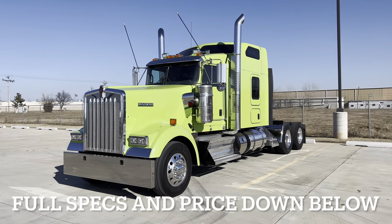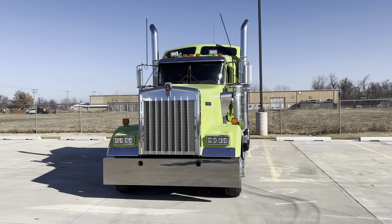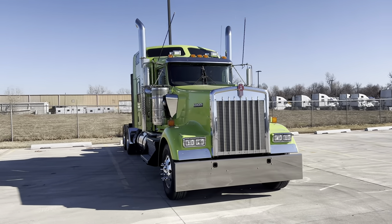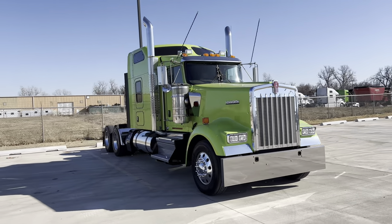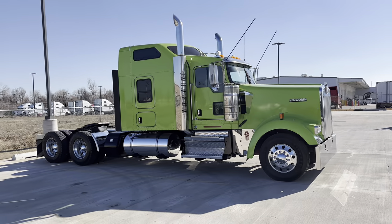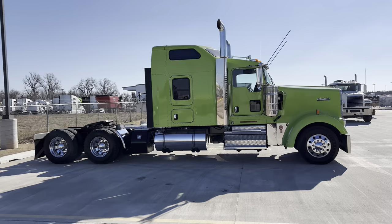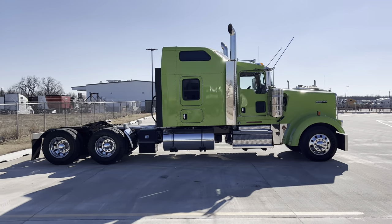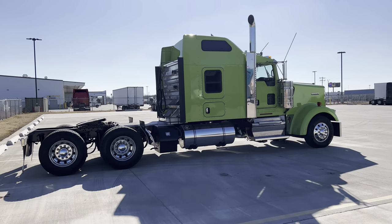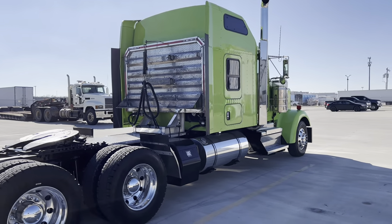How's it going everybody? Today I'm doing a walk around on this 2019 Kenworth W900L, stock number A7875B. She has 527,000 miles on her. She's powered by an X15 Cummins — that's right at 500 horsepower. For the transmission it has an Eaton Fuller 13-speed. 265-inch wheelbase, and in the rear it has 3.08 for its ratio.